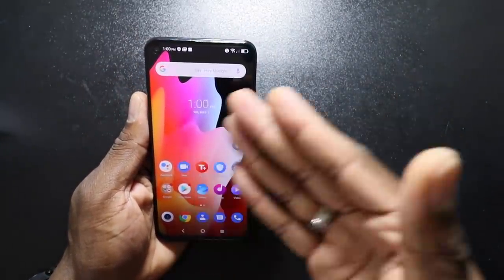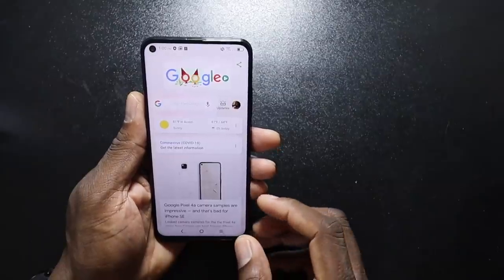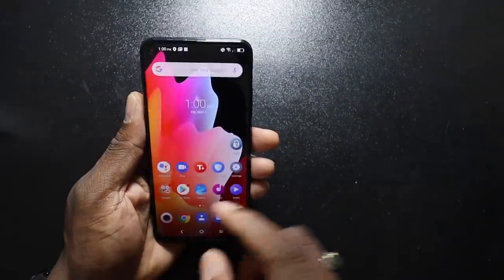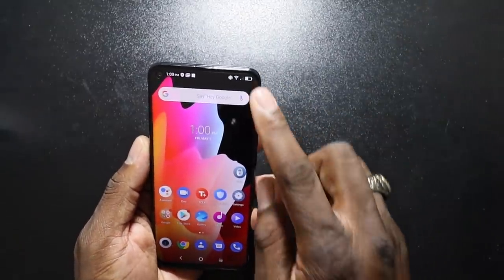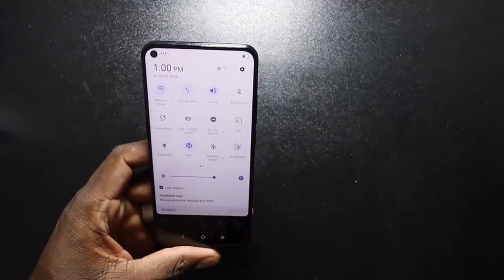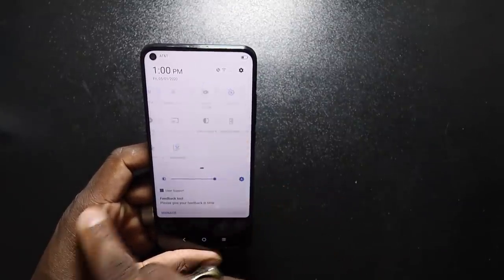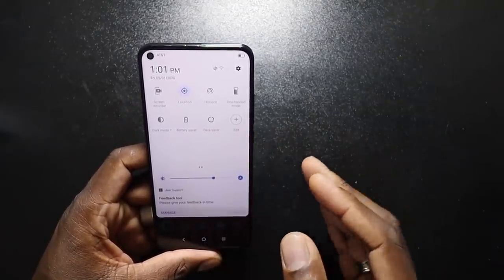I'm going to get this rearranged to my liking. But here's your Google Shelf. Let's take a look down here on the drop-down menu. Let's clear out all these notifications. As you can see, this is what the menu looks like. NFC is on. You got your screen recorder already built in. I'm loving it. You got your dark mode — you can turn it on. Dark mode is on.